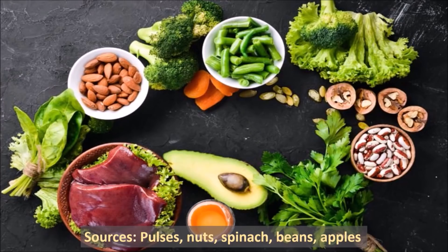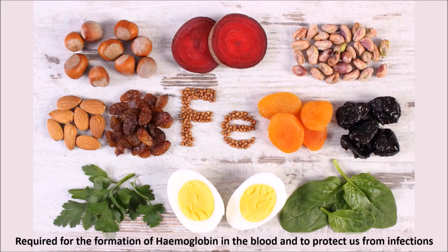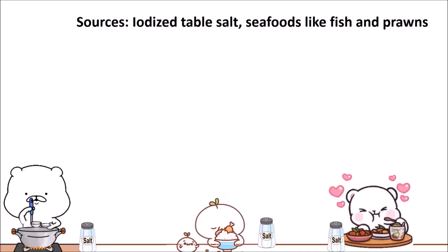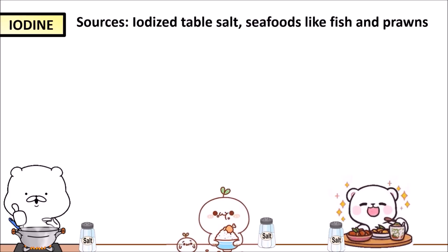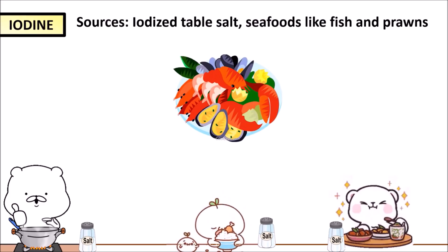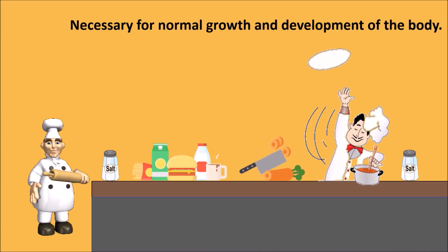Mineral: Iron. Sources: pulses, nuts, spinach, beans and apples. Function: it is required for the formation of haemoglobin in our blood and to protect us from infections. Mineral: Iodine. Sources: iodized table salt and sea foods like fish and prawns. Function: it is necessary for normal growth and development of the body.